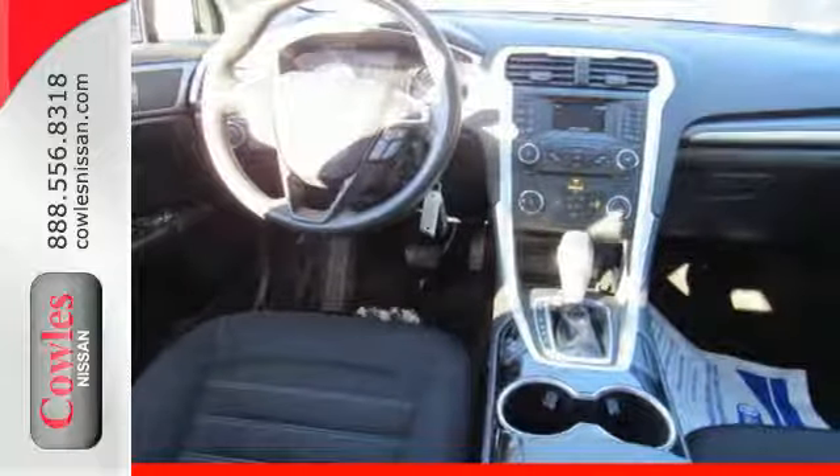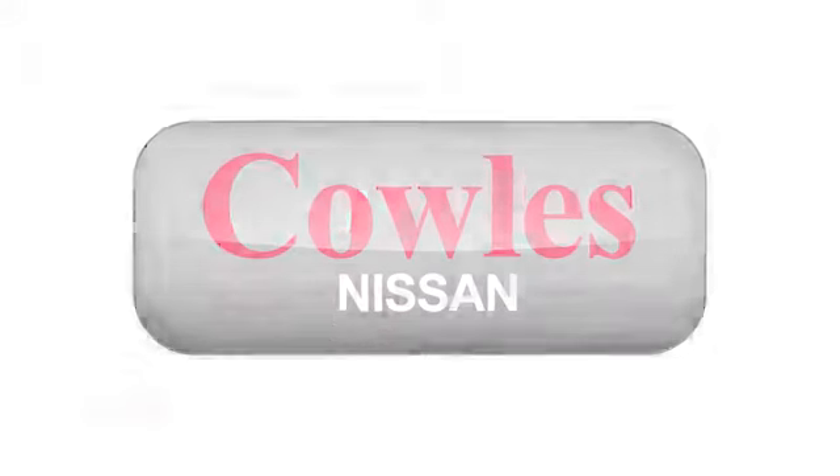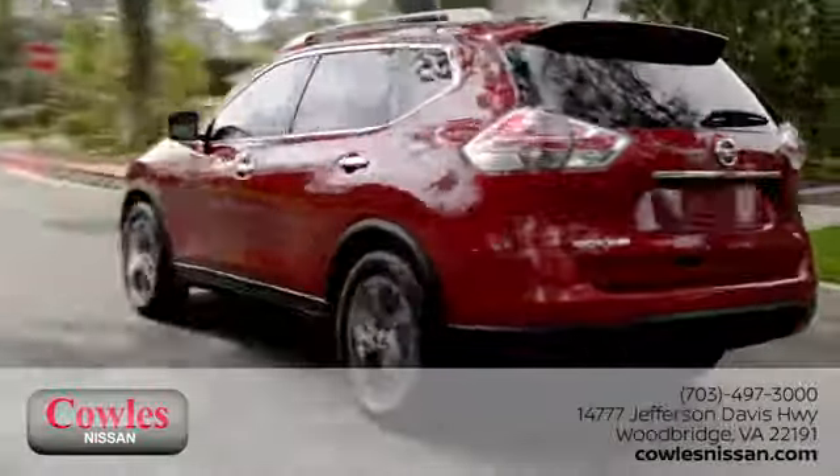Take it for a test drive today. You're not just a number at Kohl's Nissan — you're a family member. We work hard to make owning a new vehicle easy, fun, and affordable.